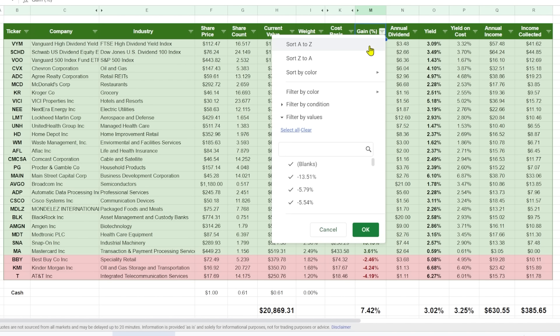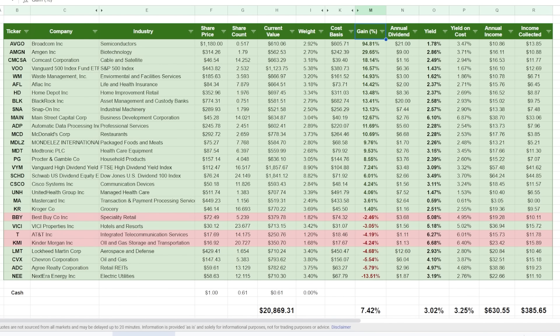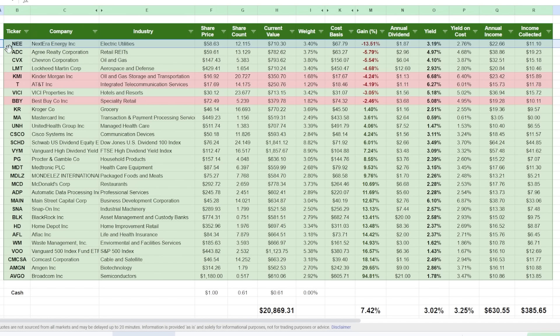If we sort by the gain column, we can see what has performed best. Consistently, my strongest performer has been Broadcom Inc. (ticker AVGO) — the other day it was up over 100%, now it's about 94%, and I wish I had purchased more of it in the earlier days of this portfolio. Then we have Amgen at nearly 30% and Comcast at 18%. Most holdings are in the green. The only one I'm down pretty heavily on is NextEra Energy, my lone utility. Utilities have had a rough go in the last year, but I still feel good about them overall. We're also down on Agree Realty, Chevron, and Lockheed Martin — stocks I've been buying to lower my cost basis, and I'll probably pick up more in February.